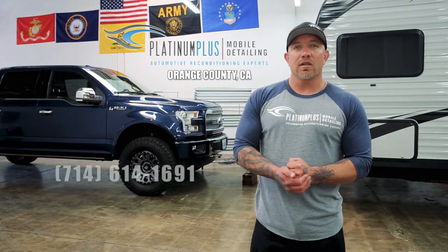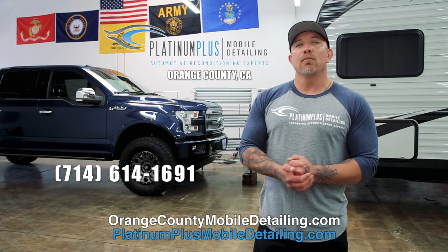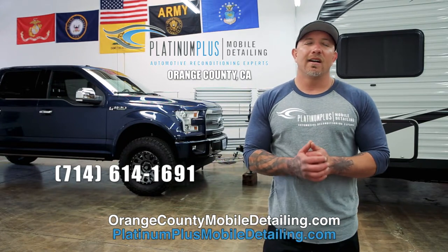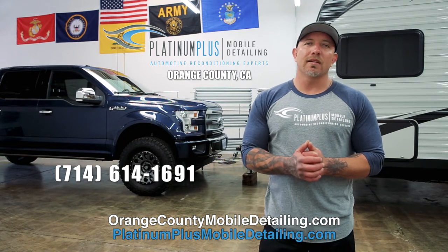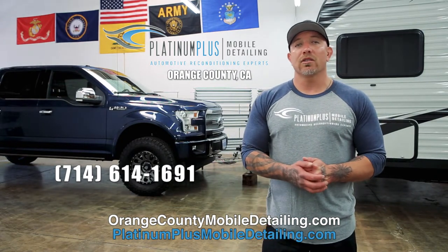Thank you for watching my video. My name is Joab Flores, and this is Platinum Plus Mobile Detailing. We are located in Orange County in Costa Mesa. Our phone number is 714-614-1691. Our websites are www.orangecountymobiledetailing.com and www.platinumplusmobiledetailing.com, and you can also find us on Facebook and Instagram.